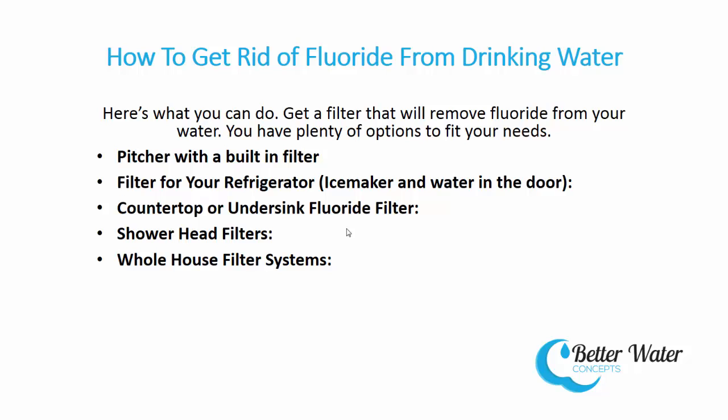Get a filter that will remove fluoride from your water — you have plenty of options to fit your needs. A pitcher with a built-in filter: you can get a water pitcher with a built-in filter that removes fluoride along with a host of other contaminants like chlorine, chloramines, and heavy metals.